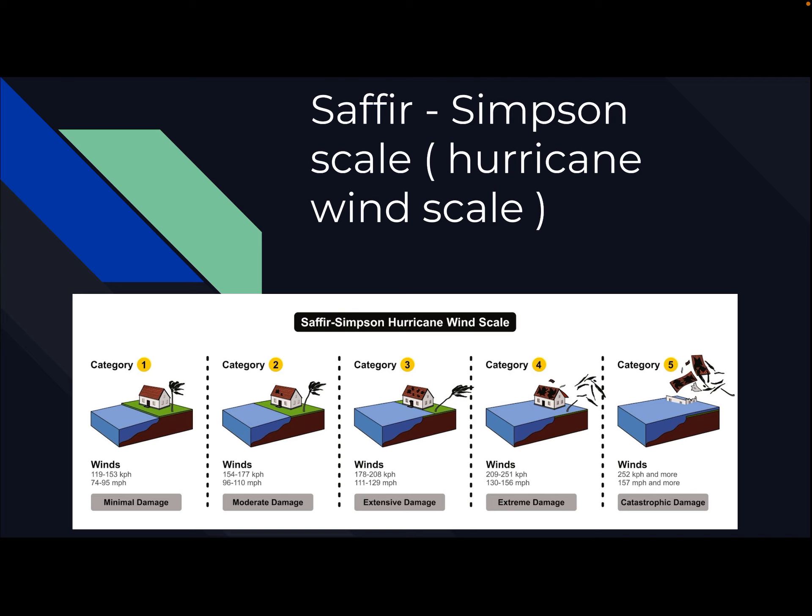Here is the Saffir-Simpson scale — I'm not sure if I pronounced 'Saffir' right, but to be more easygoing, we'll just call it the Hurricane Wind Scale.